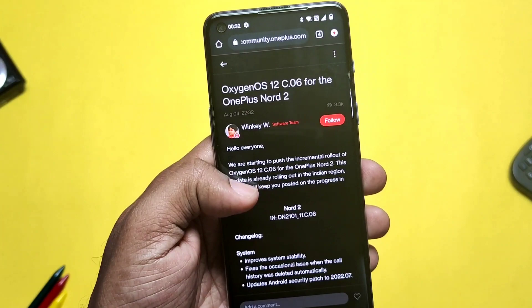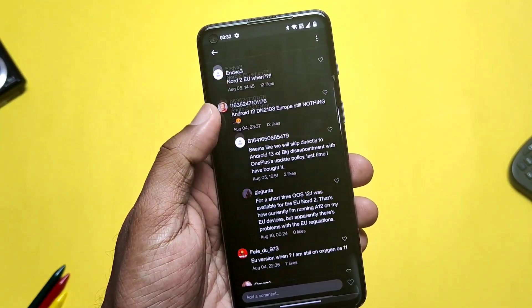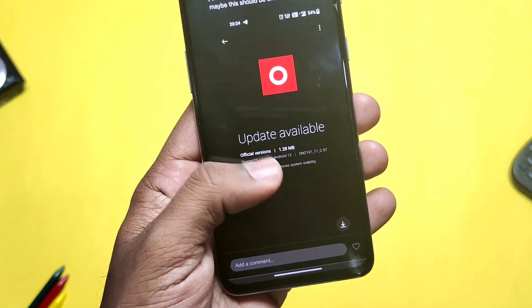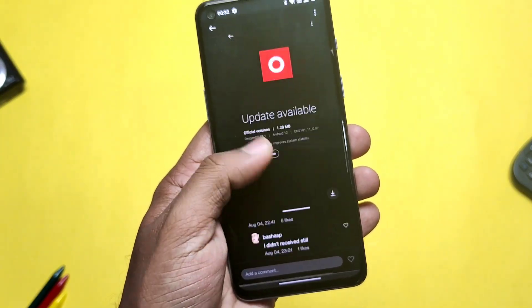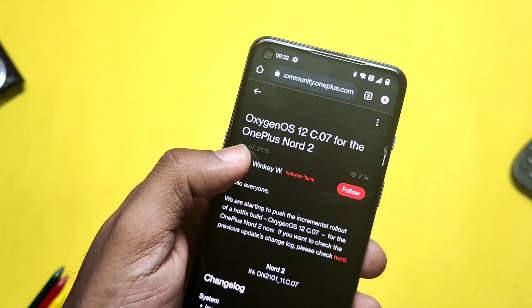When C06 was available, there was an official post by OnePlus on the OnePlus community. But as we discussed in the last video, some users reported they got C07 instead of C06, and C07 has the major Bluetooth bug. Some users also reported a heavy battery drain issue on C07.